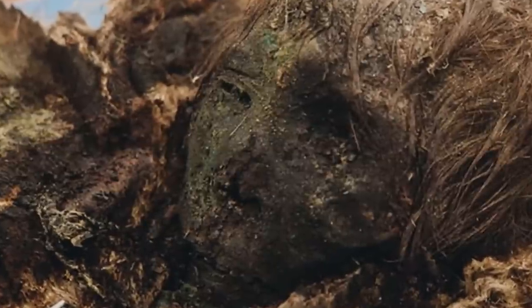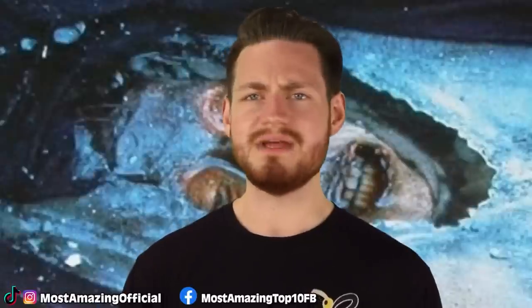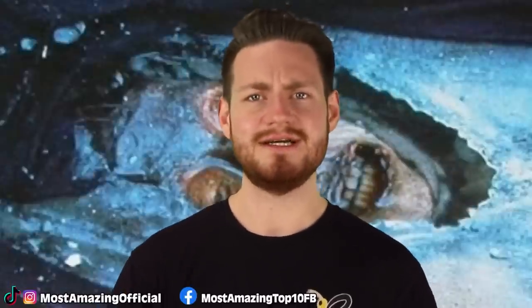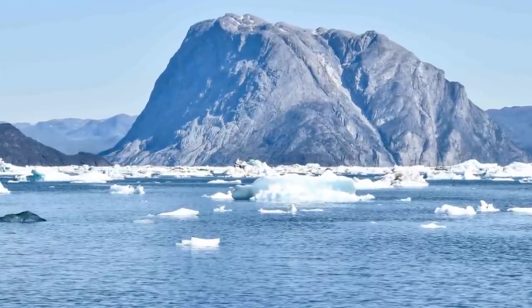Scientists also un-iced a mummy baby not too far away from the woman. As sad as that may sound, these findings brought huge joy to scientists because it gave us the possibility to learn more about this medieval arctic civilization. That's really cool and all, but I just want them to un-ice some elf mummies. I want to know how long you've been up there, Santa.